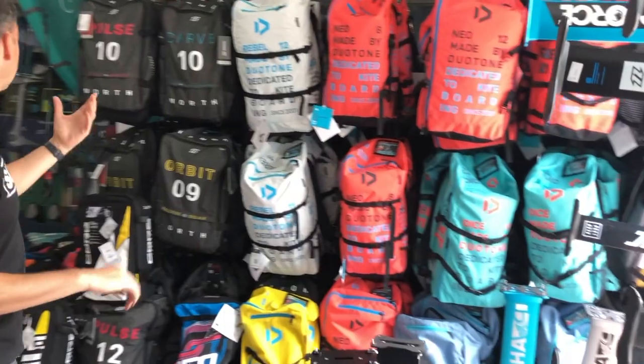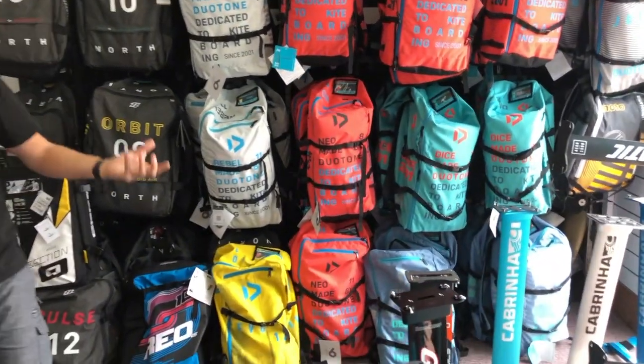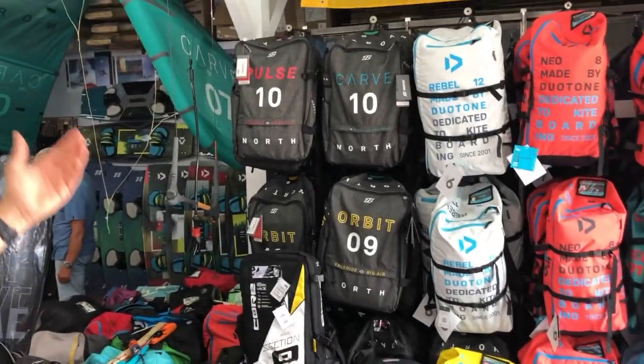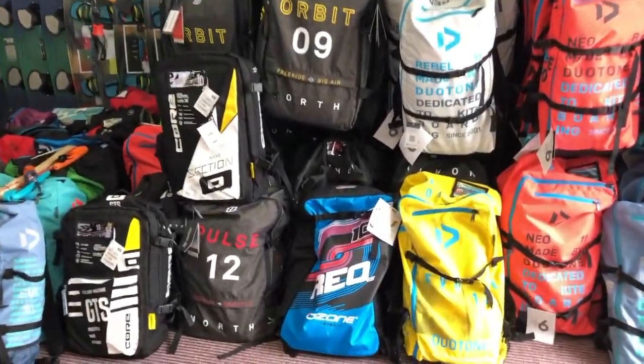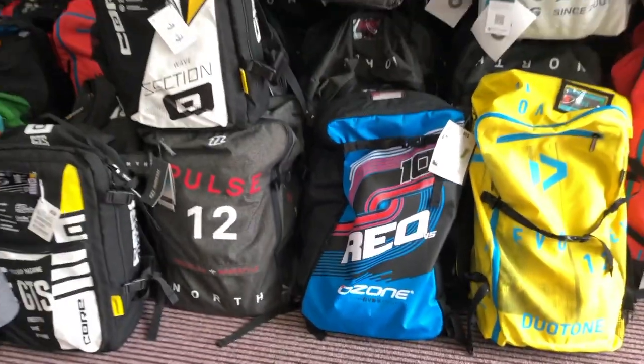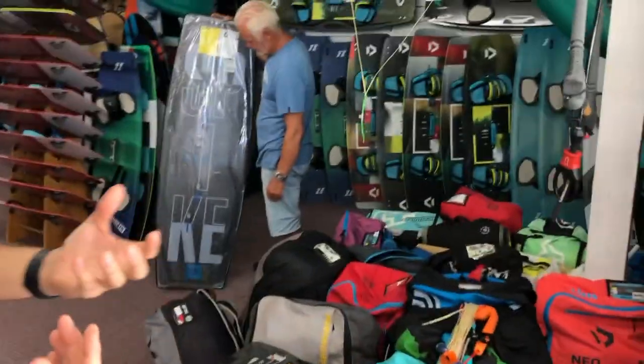Kite range — we do kites from Duotone, Core, Cabrinha, and North. So quite a big range of kites. We always have a lot of stuff in stock. There's some new Ozone Rios. We try to have a few closeouts in stock all the time, just to make it a little bit cheaper for guys that want to get in. They do sell fast, so there's not really too much left.